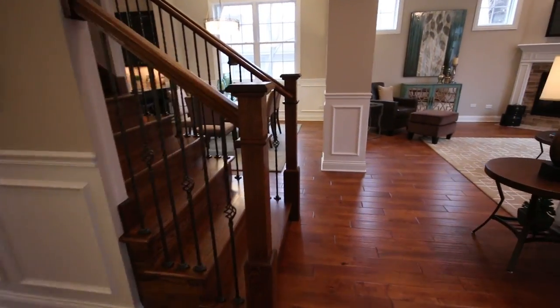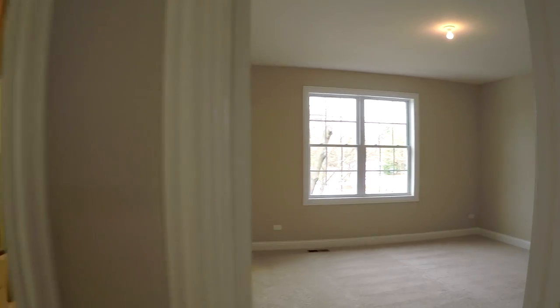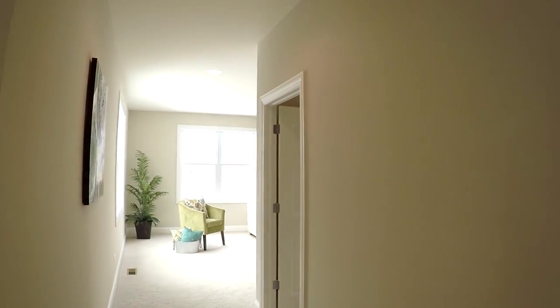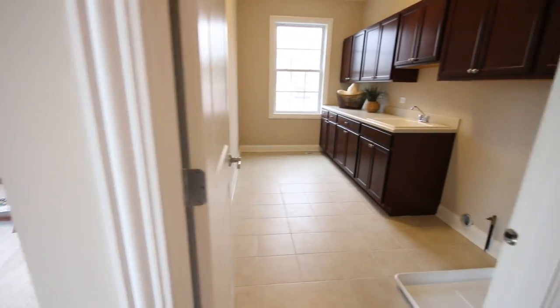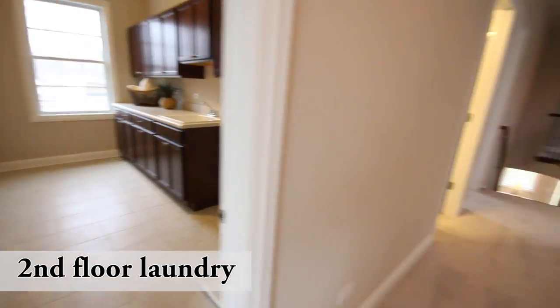Let's go upstairs. Upstairs we have the three other bedrooms — that's in addition to the guest bedroom downstairs. Closet over in the corner there. Good size room. Just off of that, the bathroom. Just down the hall, a loft area. You're seeing a lot more of this — the upstairs laundry. That's pretty convenient with all the bedrooms.